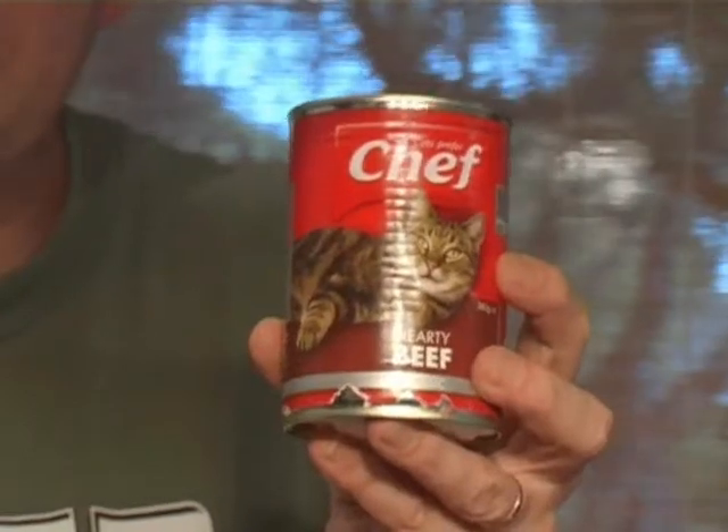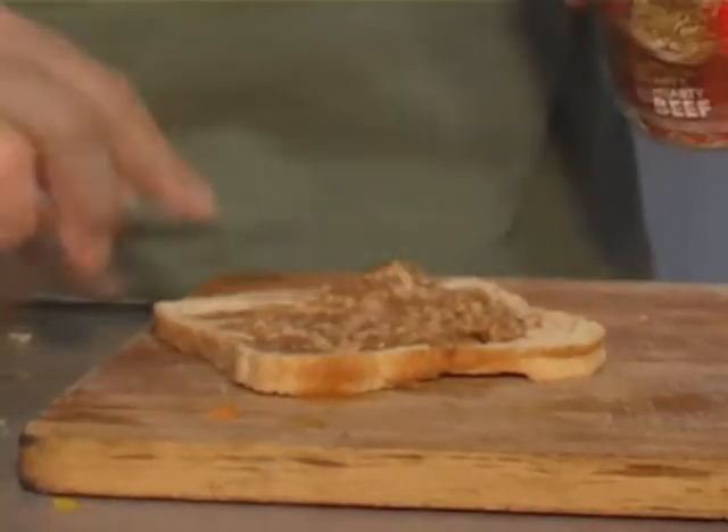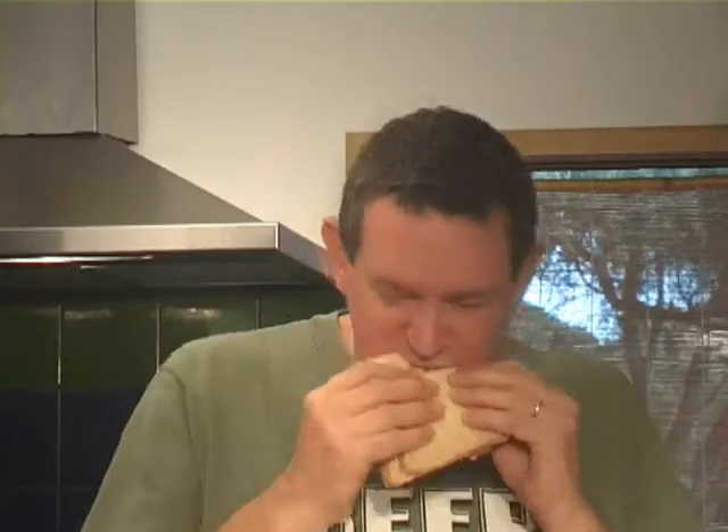No self-respecting bloke can be seen dead eating a load of hippie rubbish like that. Everyone knows a growing lad needs his protein. Trouble is, now you've got the alimony payments to meet, you can forget about steak and bacon and sausage. Luckily, there's a perfectly acceptable substitute available from your local supermarket. This makes a lovely sarnie, so long as you remember to season it with lots of Nana's old napalm chilli sauce. Obviously this tastes better at two in the morning after a night out with the lads.